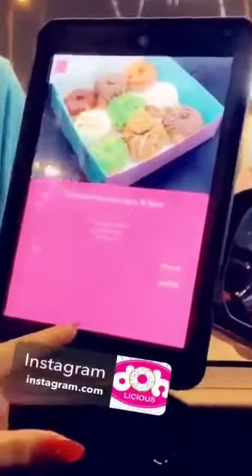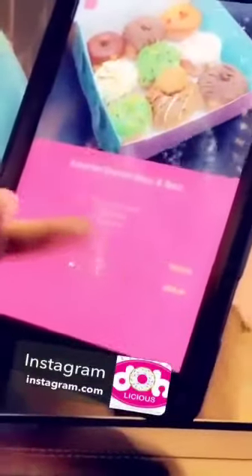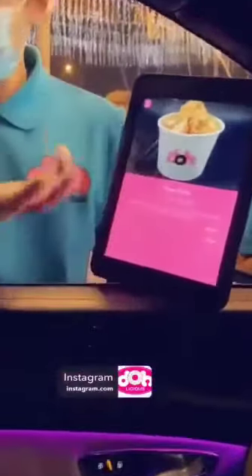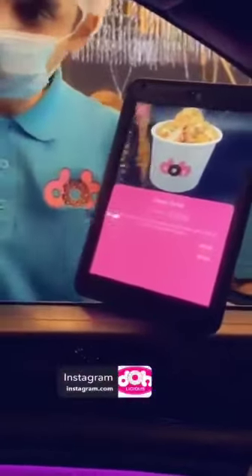We have six pieces for 35 and nine pieces as well. We also have savory ones — salty ones — for if you don't like too much sweet.